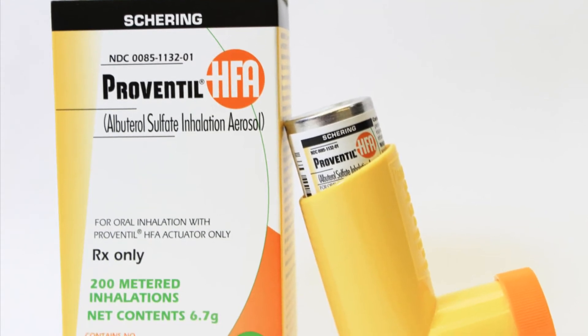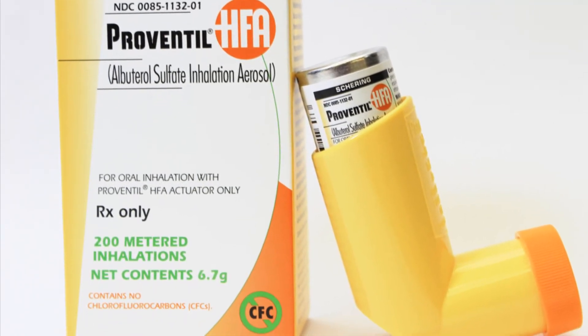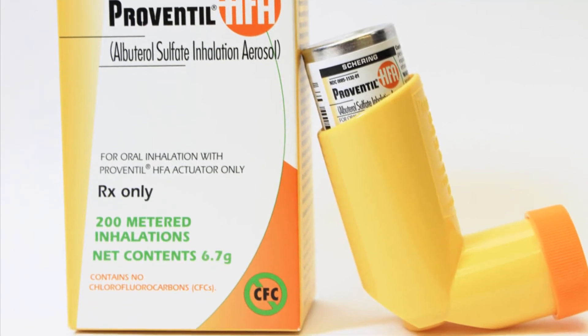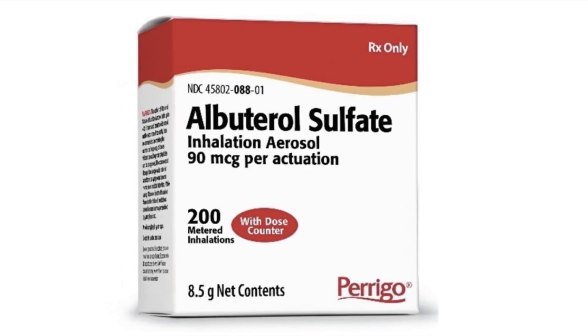Store your device at room temperature, away from heat, cold, open flames, and moisture. Do not puncture or burn an empty canister. Avoid spraying into the eyes; rinse eyes with water if this happens by accident. Albuterol relieves breathlessness but does not reduce inflammation.